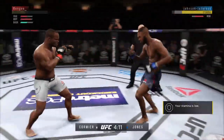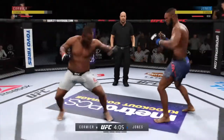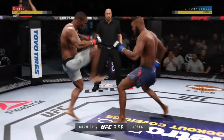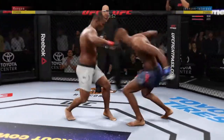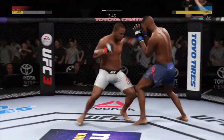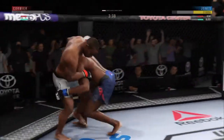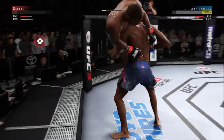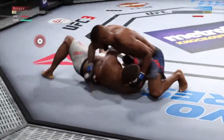Cormier is hurt — stay strong. Hands up, hands up. While the body was wide open, his opponent lands a huge kick to the body. He's in big trouble. Keep that pressure and finish this fight. He goes in and secures the takedown.